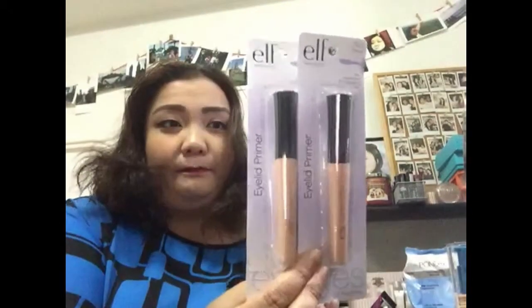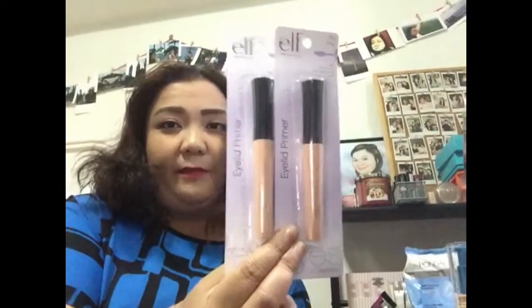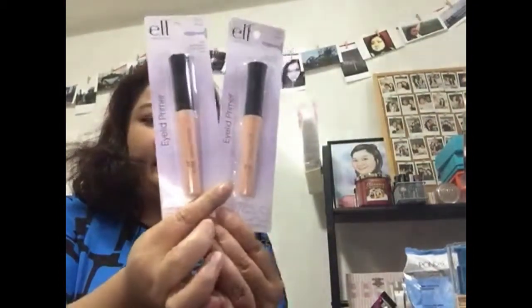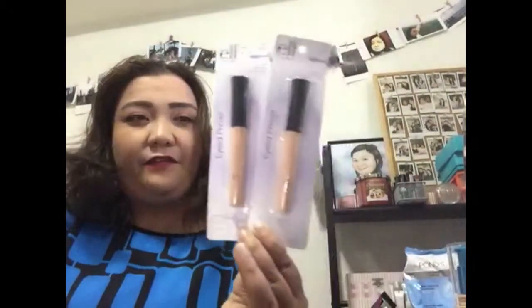The first product is from e.l.f. — this eyelid primer. You can buy this at all SM department stores or Robinsons, and it retails at $139.75.